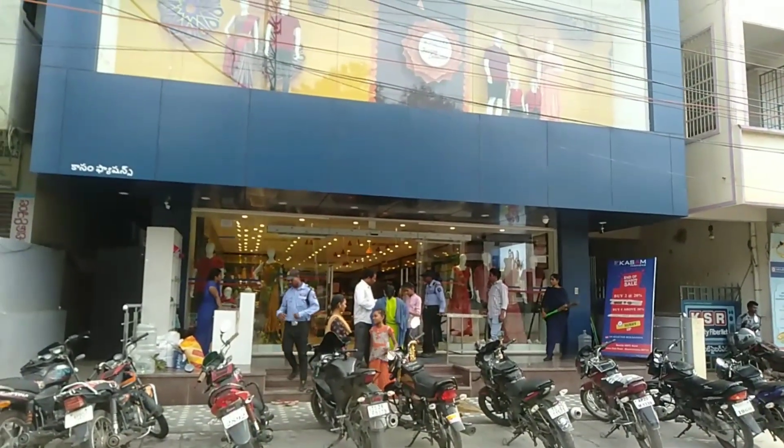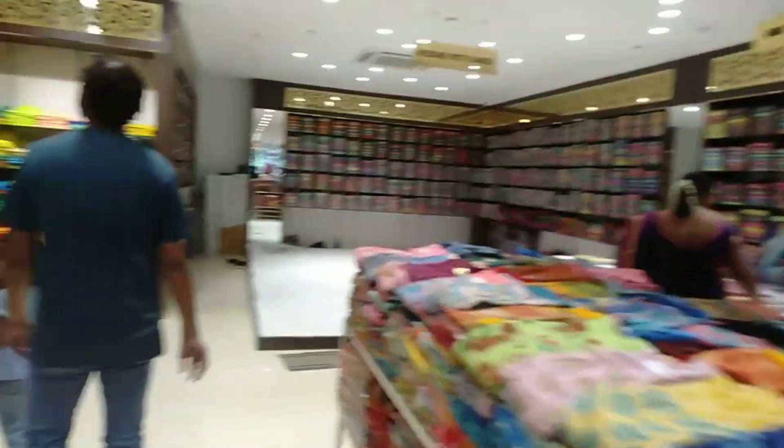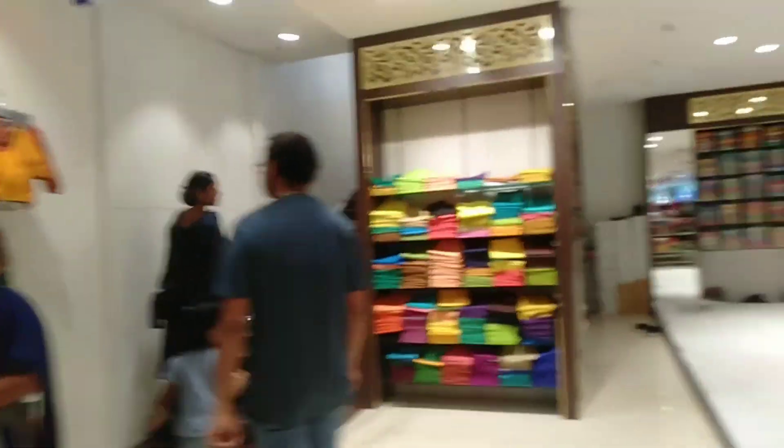They are simply barricades. So inside there will be an expensive shop. Even now your tailor returns to the ground floor.